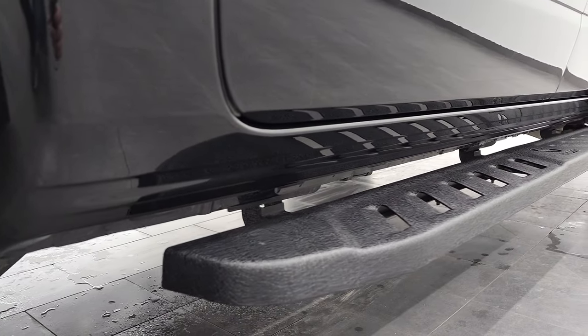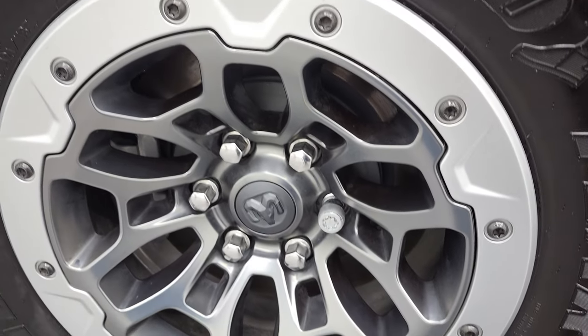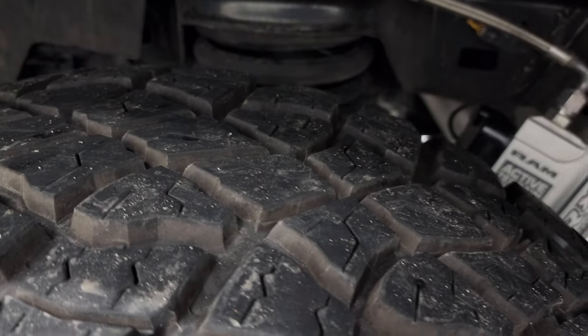Absolutely perfect down that side — I didn't see a single dent, ding, scuff, or anything on the body. The back rim is in excellent shape as well, and the back tires have just as much tread as the front tires.